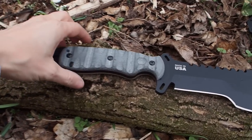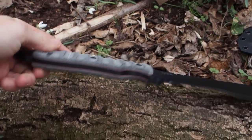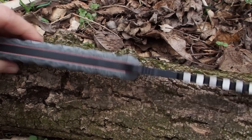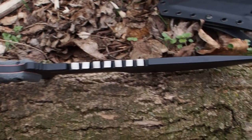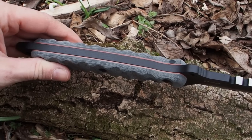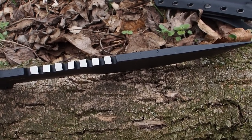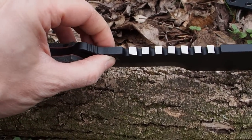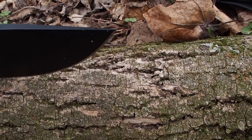The handle scales are black Micarta with red liners, which looks really awesome. Looking at the spine, this knife has a monstrous thickness — I've never owned a knife with such a thick blade. The tip also looks really sturdy; you're not going to rip it off easily.